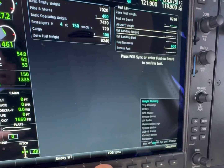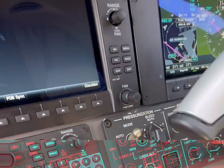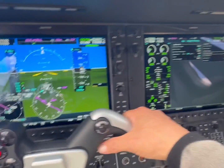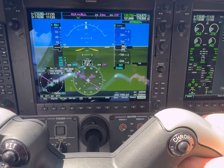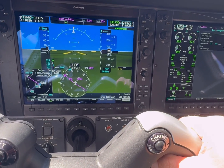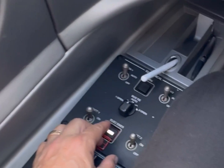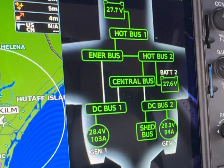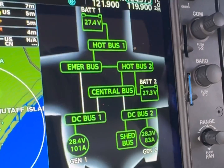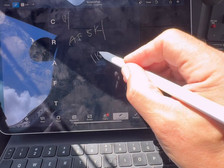We're going to sync our fuel here. Perfect, we're going to check out. One three five point three — have a good day. One one eight point two five, three seven six seven.